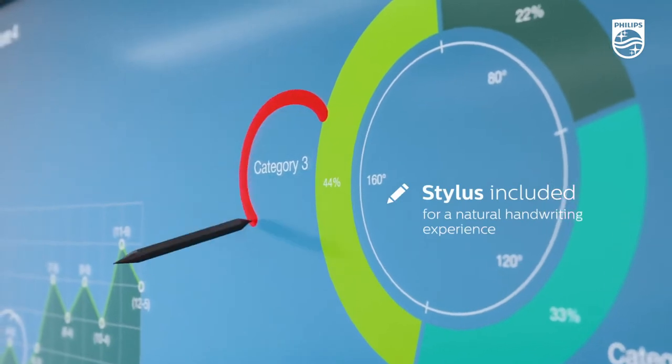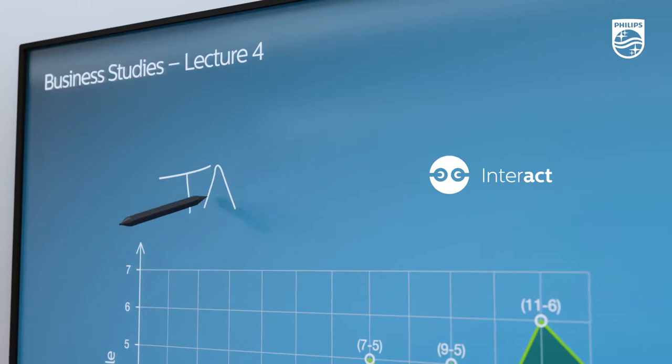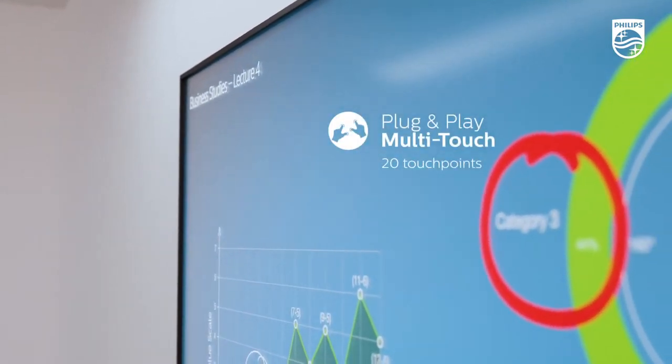turning the front-of-class display into a super-responsive blank canvas that can be enjoyed with the dedicated pen provided or drawn on by hand by up to 20 users at once.